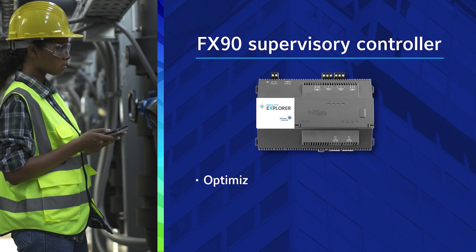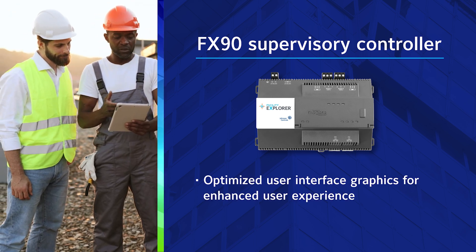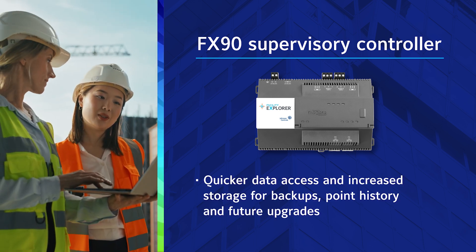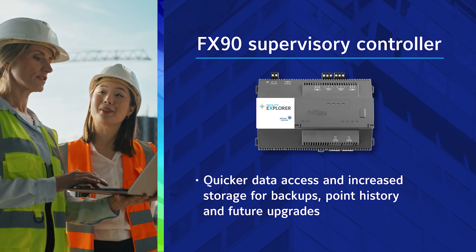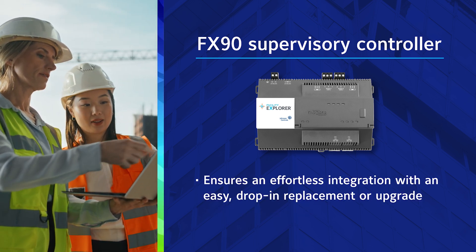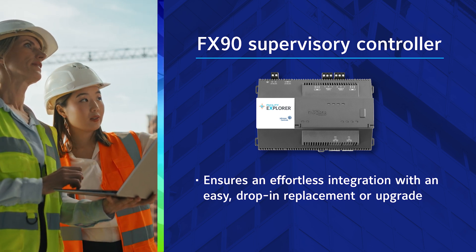The user interface and graphics also provide a more responsive user experience. Additionally, the increased capacity offers faster data access and more space for backups and point history. The FX90 maintains compatibility with the FX80, offering an easy drop-in replacement and upgrade.